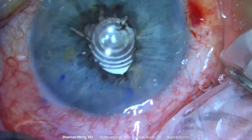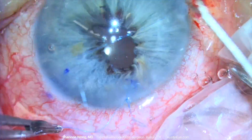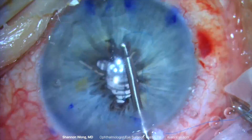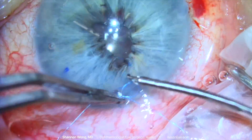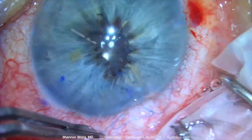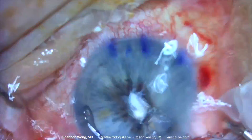We tie the 10-0 Prolene in a 3-1-1 knot, which is created outside the eye. The knot is then brought into the eye to reduce the pupil size, which we target to be about four millimeters in diameter. Viscoelastic is removed from the eye, the corneal incisions are hydrated, and the incisions are verified to be sealed.